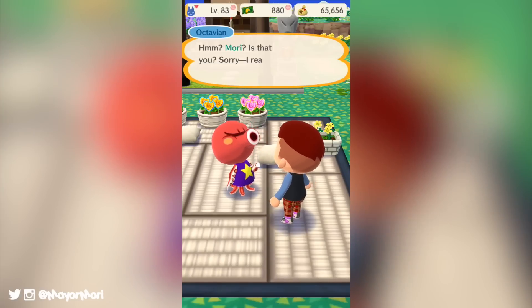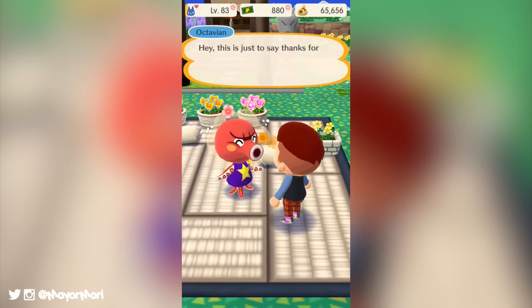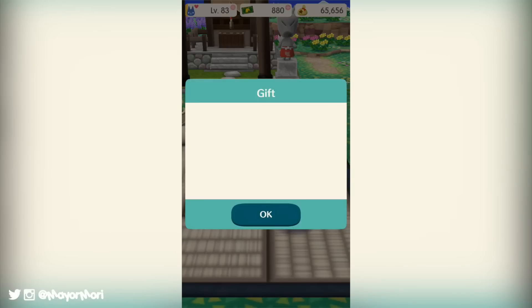Hey YouTube, welcome back to a brand new video. Today we're going to highlight all the new content added in Animal Crossing Pocket Camp's big update, so without further ado let's get straight into it. Today saw a massive update come to Animal Crossing Pocket Camp which includes a whole bunch of new content and features.